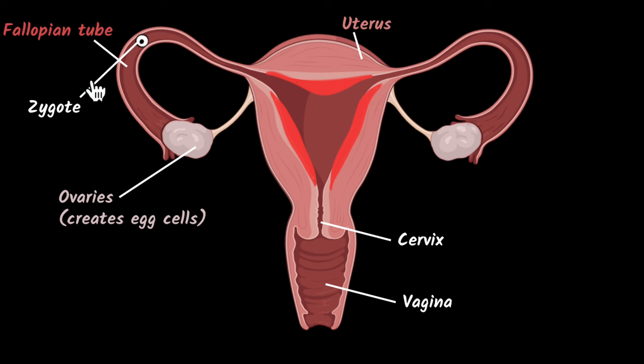Now that zygote starts multiplying — one cell becomes two, two becomes four, four becomes eight, and so on. Eventually, by the time it reaches the uterus, you have lots and lots of cells and it gets implanted there. This ball of cells is now what we call an embryo — think of it as the yet-to-be baby, the ball of cells that eventually becomes a baby. For this embryo to grow into a full human being, it requires oxygen, nutrition, and its blood needs to get filtered. How does the body take care of that?